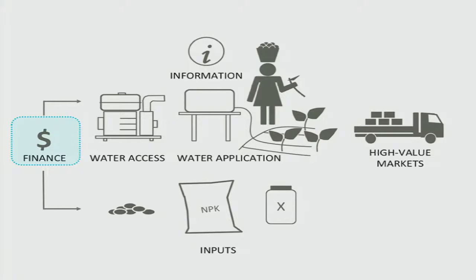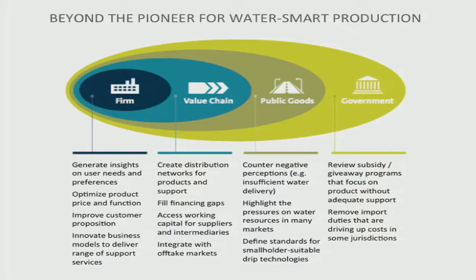On finance, we've worked with partners to structure products that seem to work well. The brick wall we run into is the institutional and operational limitations of financial institutions — they're just not able to scale to where we need them to. Finally, looking at where opportunities for investment lie — drawing from the 'Beyond the Pioneer' report — we look at catalytic investments from the perspective of firm, value chain, public goods, and government, moving from individual proprietary investments to the enabling environment.